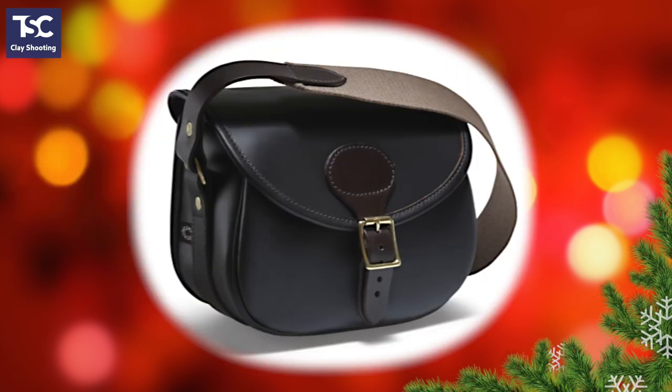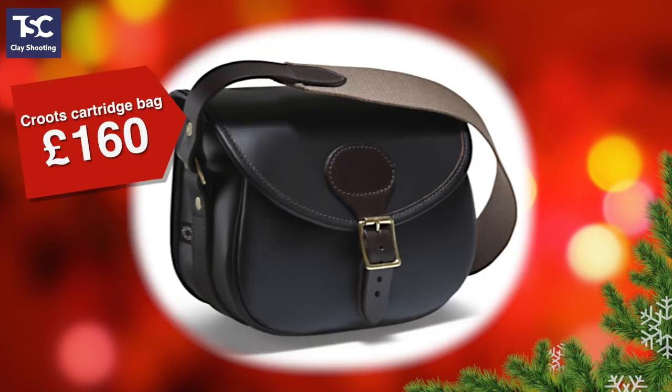Another great gift for a shooter is this lovely leather cartridge bag by Krutz. There's a range of sizes and colours — this one takes 100 cartridges and costs £160. And with all the Krutz leather products, if you order before the 2nd of December, you can have your initials stamped on them for free.